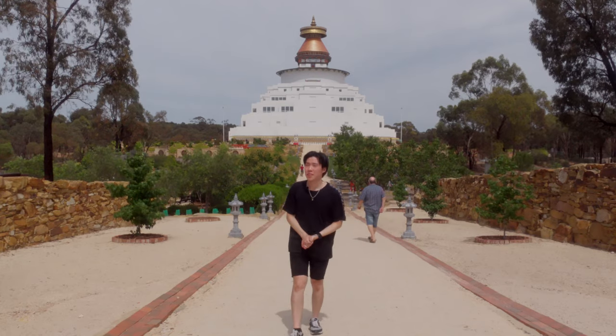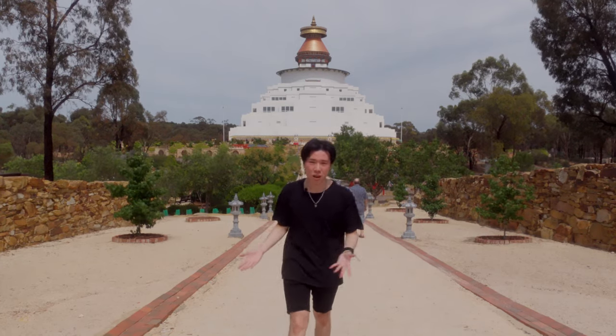The stupa is definitely an amazing place to be, and if you are ever around in Bendigo, please come and check this out. There are a lot of things in the garden that I didn't get to mention, so come here and explore for yourself. That's it for the day — I'll see you next time.